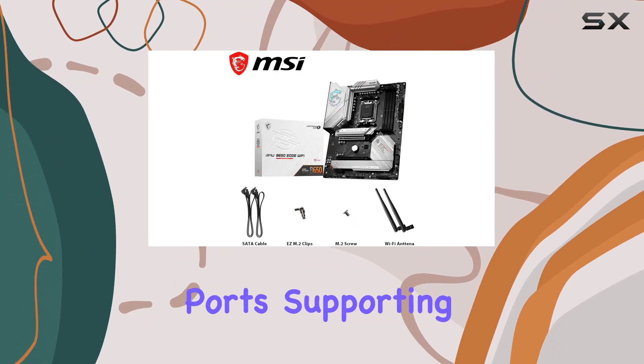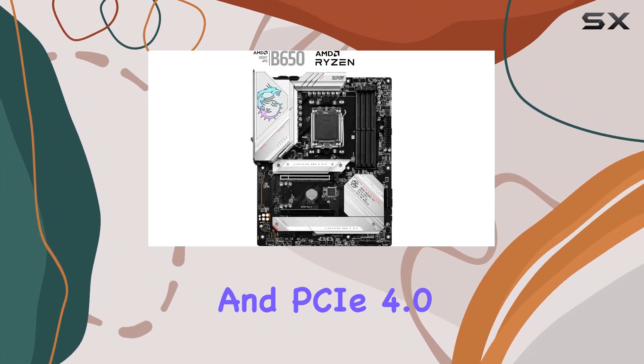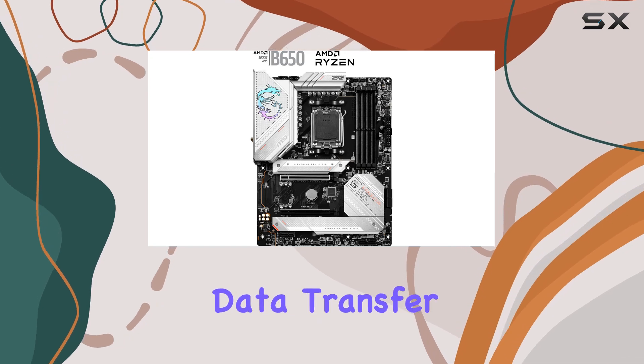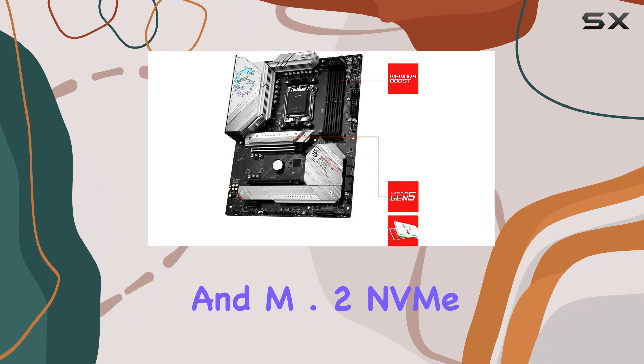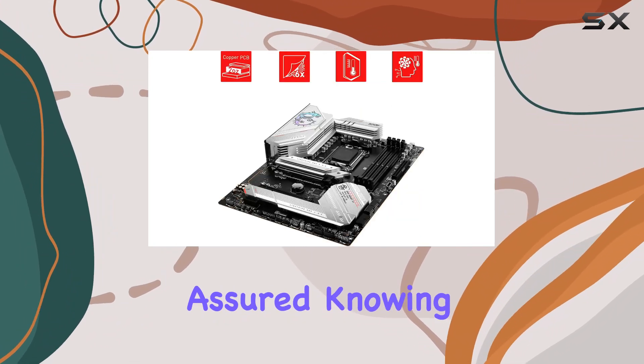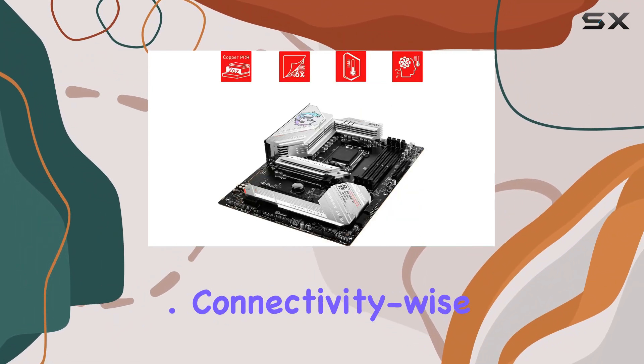Storage options are abundant with three M.2 slots and six SATA 6G ports, supporting both PCIe 5.0 and PCIe 4.0 devices for blazing-fast data transfer speeds. With RAID support for both SATA and M.2 NVMe storage devices, you can rest assured knowing your data is safe and secure.